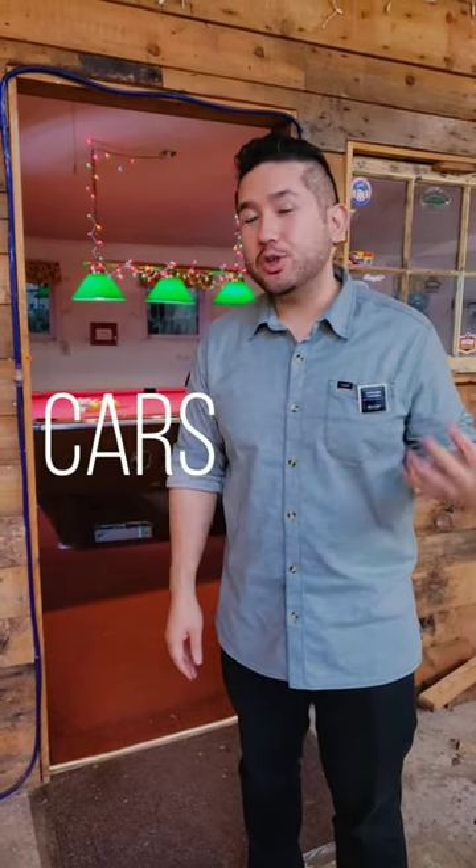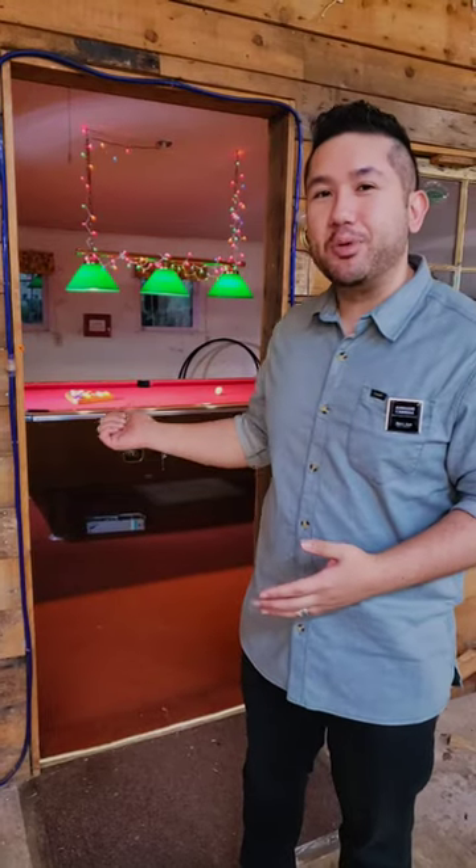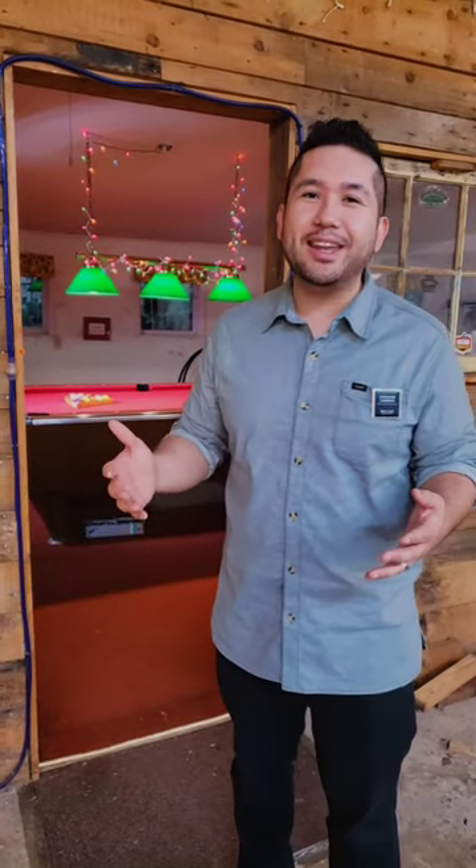We are here in the garage. Plenty of room for your cars, tools, toys, you name it. Behind me is the pool table. There's even a place to set up a little jukebox and just have some fun with your friends.